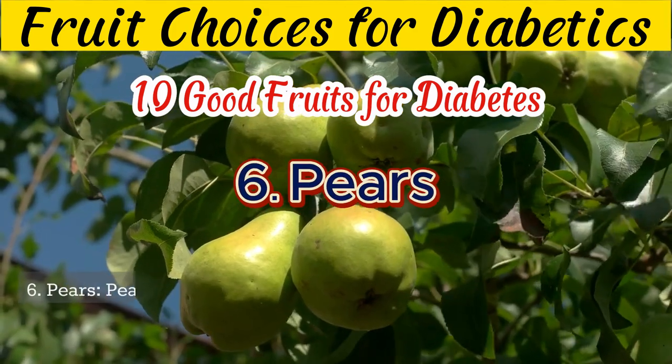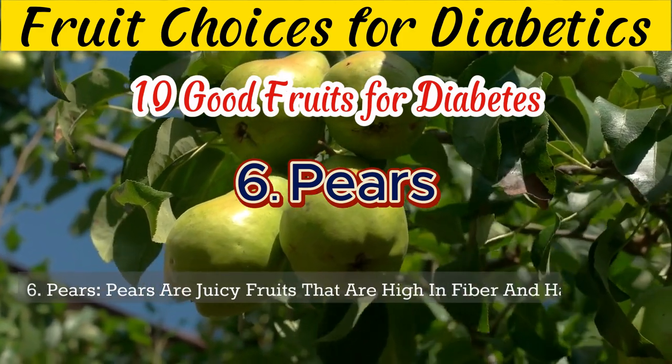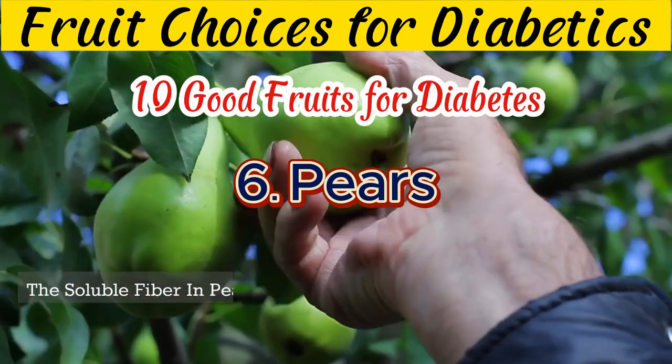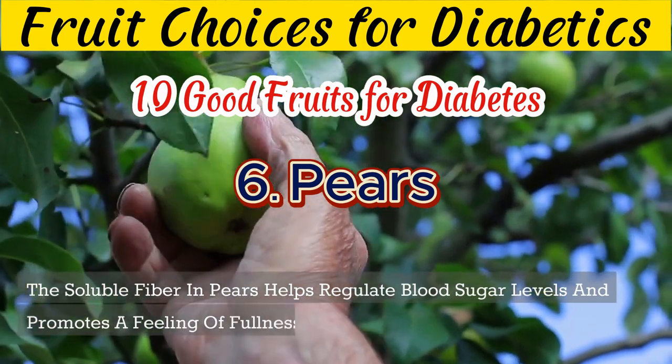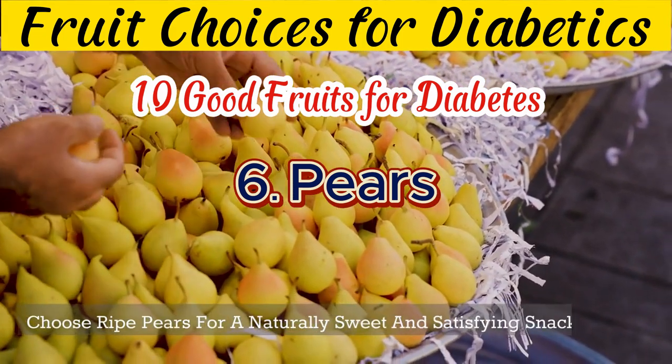6. Pears are juicy fruits that are high in fiber and have a low glycemic index. The soluble fiber in pears helps regulate blood sugar levels and promotes a feeling of fullness. Choose ripe pears for a naturally sweet and satisfying snack.